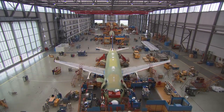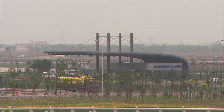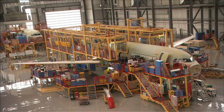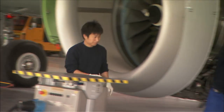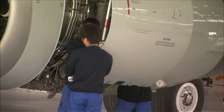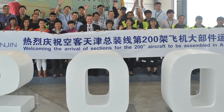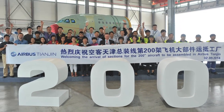42 A320s come off three global assembly lines each month. The production lines are in Hamburg, Toulouse, and Tianjin in northern China. The Tianjin plant delivered its first A320 in June 2009, and last month the factory received parts for its 200th Chinese-assembled A320 family aircraft.